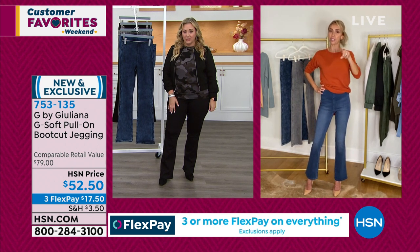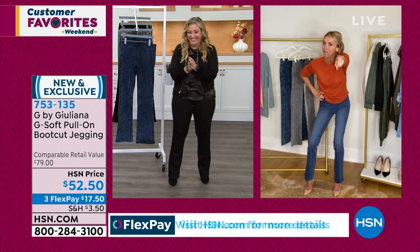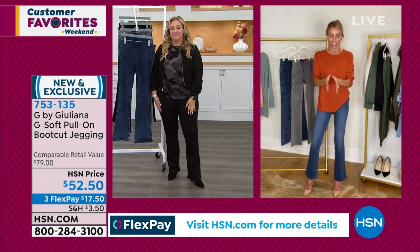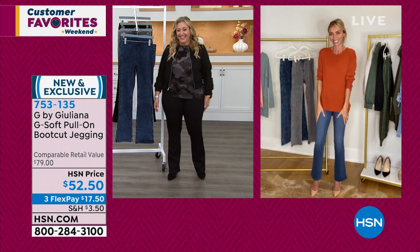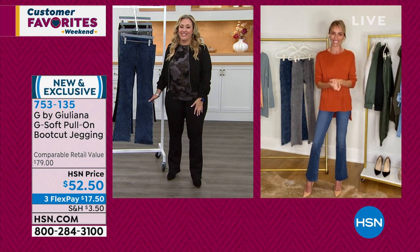Before we get off these jeans, I've got to say — whatever Dana says, listen. We love Dana! Dana's the best — she's been there a long time and she knows fashion. She always styles my clothes so beautifully. Shout out to Dana!